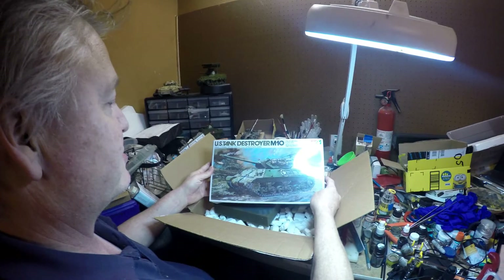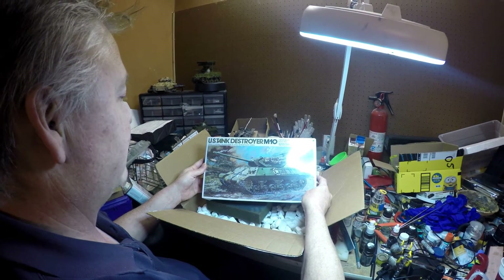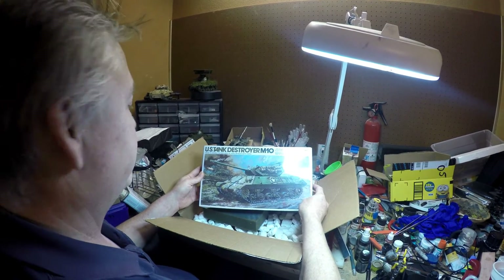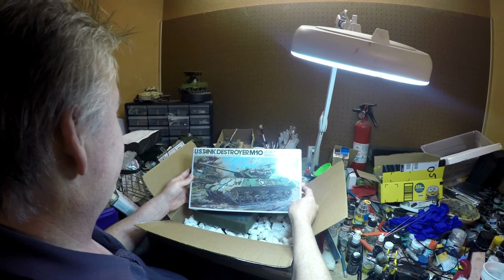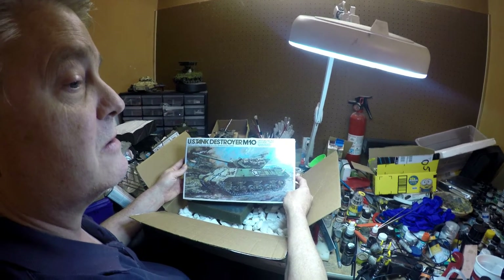Again, US M10 tank destroyer. Sorry for the lateness of the video, everybody. Life did get in the way, and I look forward to building more kits in 2016, and hopefully getting into a few more group builds. Thank you, everybody. Have a nice day. This is PF Mann signing off.